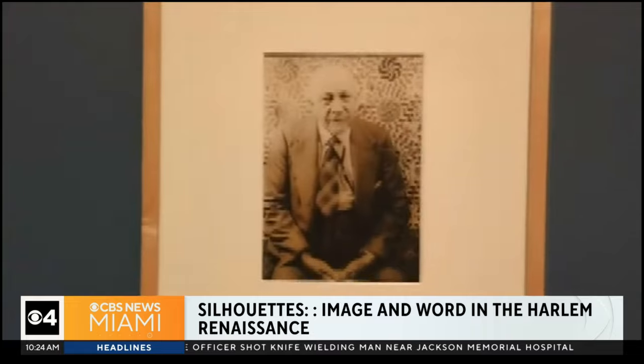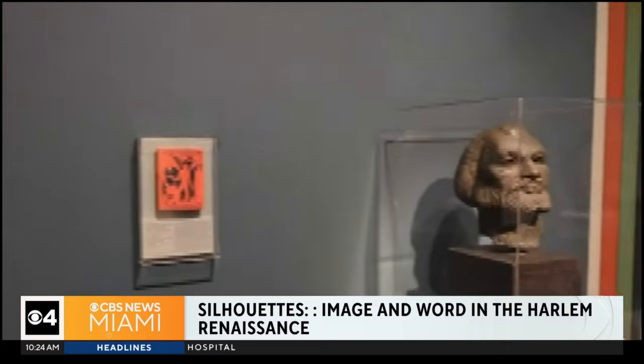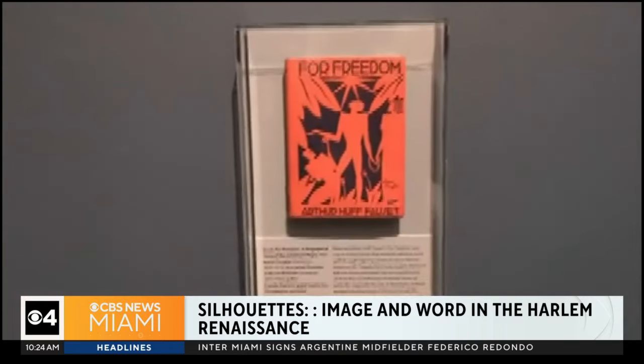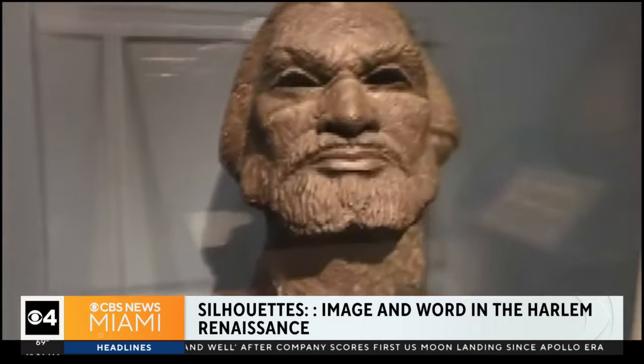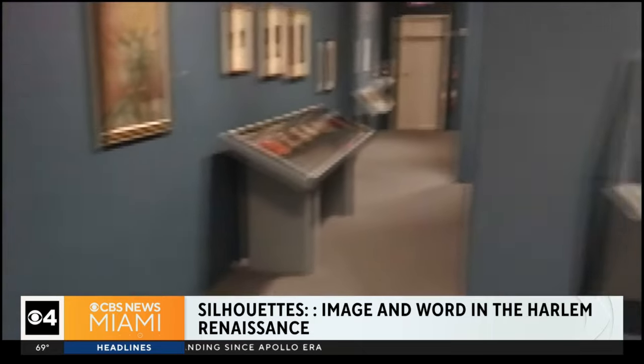So if you want to see the exhibit, where do you go? What times is it? How much do you pay for tickets? Wolfsonian, I believe it's free for Florida residents. It is located on Miami Beach, 10th and Washington, and the show is up all week, Wednesday through Sundays, generally from 10 to 6 o'clock — open later on Friday evenings. You can go to their website to find out all the relevant information, but you can also go to hamptonartlovers.com because we have that show there, and we also have other shows that we curate as well.